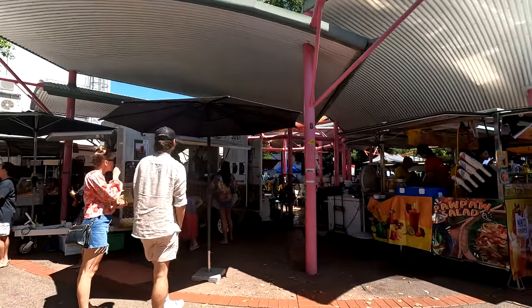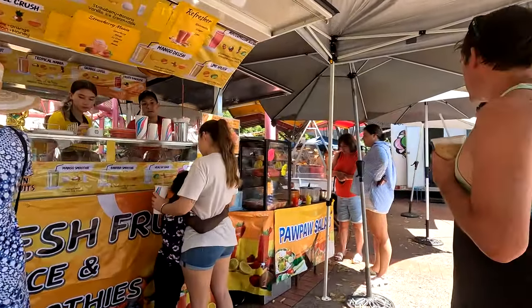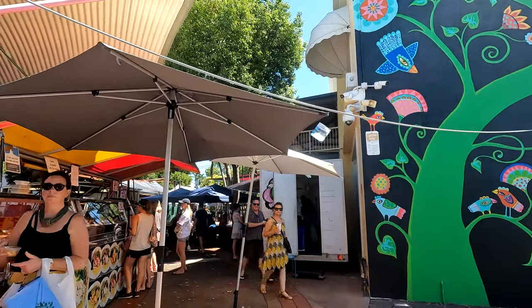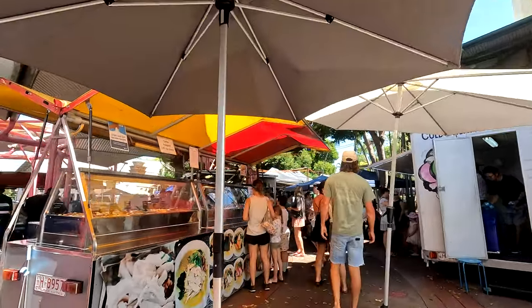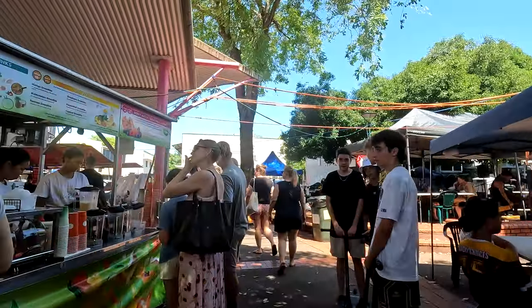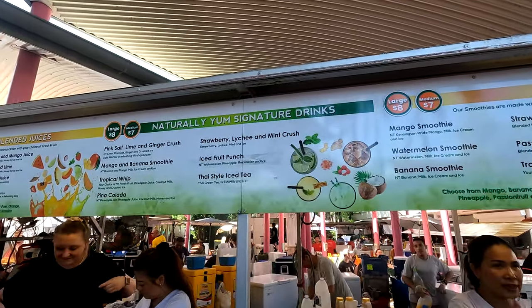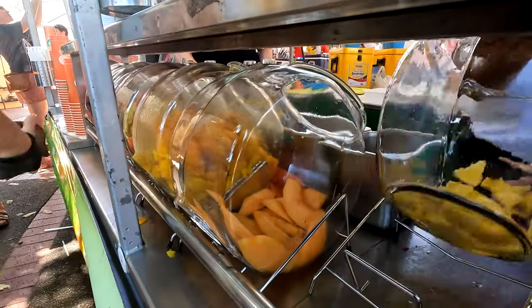A lot of people head straight for that coffee van there on our left. There's a really nice fruit juice stand here but there's a better one just around the corner. As you can see, there are some really good murals and artwork on a lot of the buildings in this area as part of the Darwin street art - it's a competition that happens every August-September. We're heading around the corner to one of my favorite fruit juice stalls where you can get any combination you want - the ladies here are fantastic. Can I have two large lime, ginger and honey please?